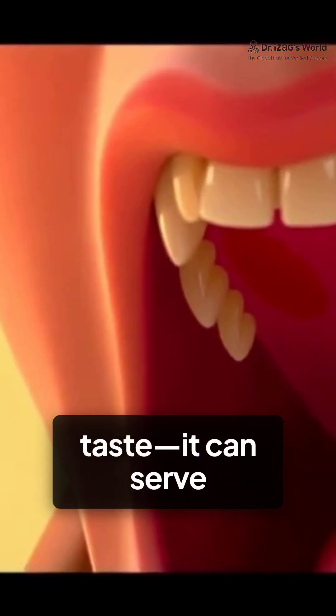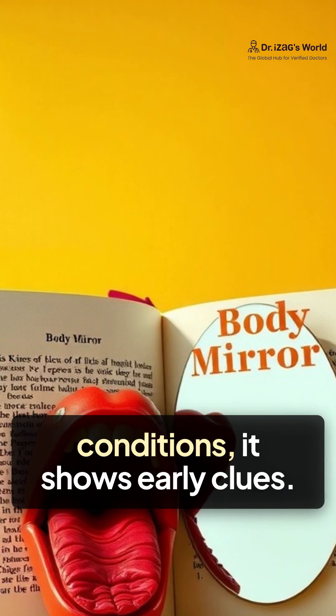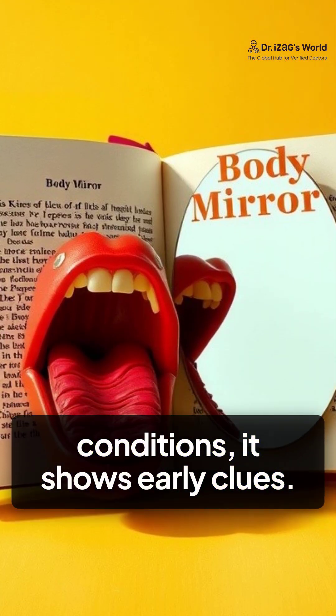Your tongue isn't just about taste — it can serve as a body mirror. From nutrient gaps to serious conditions, it shows early clues.